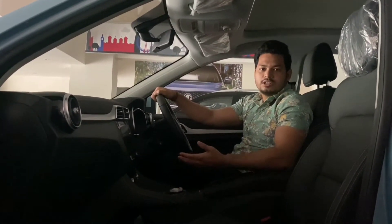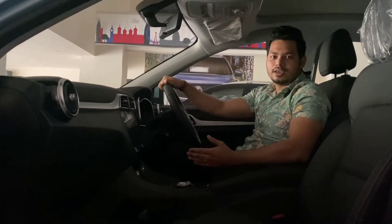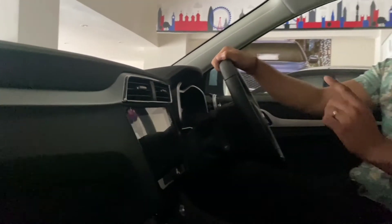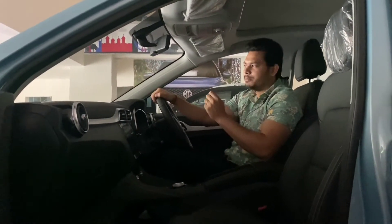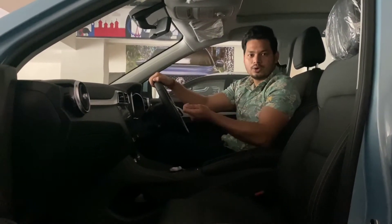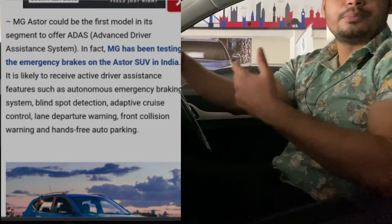If you think about the official statement of the model, I will tell you about the features mentioned in the media. We are talking about Autonomous Level 1. If I talk about the price range, I don't think that Autonomous Level 1 will come, because this car will compete directly with Hyundai Creta, Seltos, and Sonet. This segment will be compared.